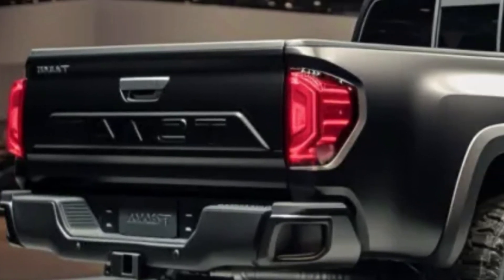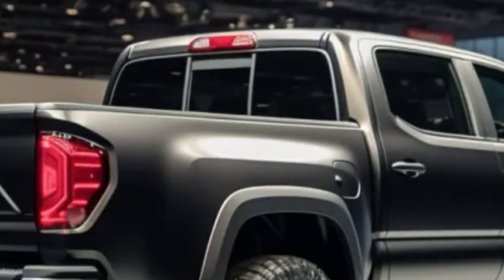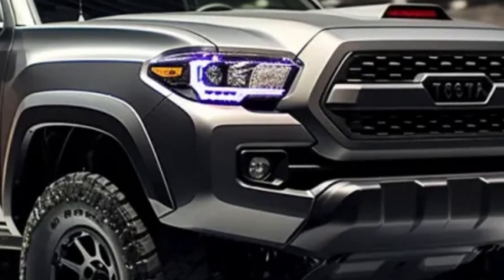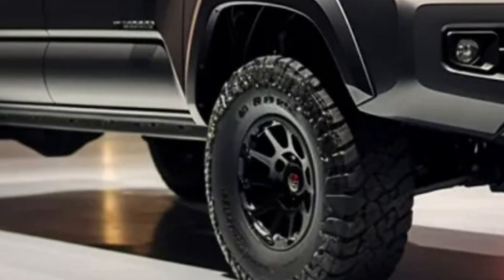For those who need towing power, the Tacoma delivers, with the automatic i-Force powertrain capable of pulling up to 6,500 pounds. The hybrid i-Force Max is no slouch either, with a 6,000-pound tow rating and a payload capacity of 1,709 pounds.